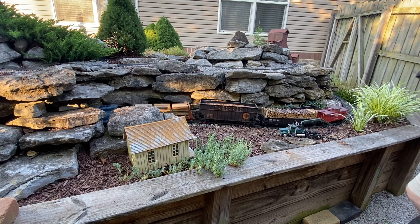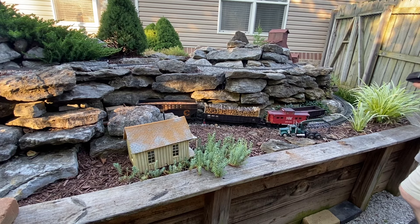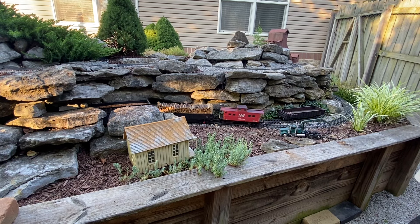I'll run a couple of laps around the layout before I head back to the yard, but I'm not going to show you all that.